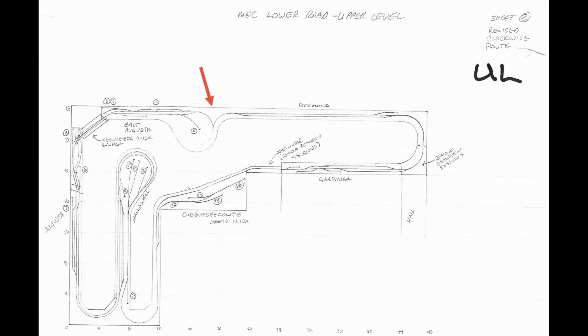The upper level starts at the helix. The helix originally was a single-track helix, but when I started building the railroad and got to where the helix area was, I had enough room to make it a double-track helix. The inner track came from staging up to East Augusta, and the outer track came from Brunswick up to Richmond.